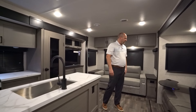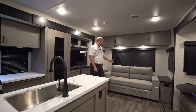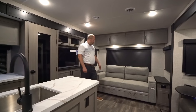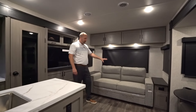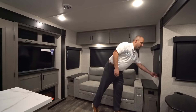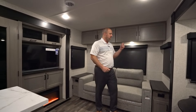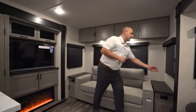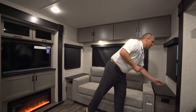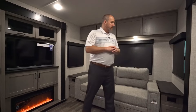Back here in the sofa area we have a trifold sofa standard on this model — I won't demonstrate it, but it folds out into a queen-sized bed, which is a nice feature for guests. There are lots of windows in this coach. Something we're really proud of is that all of our GSL travel trailer windows have roller shades. The old pleated shades with strings were a hassle and broke frequently. These roller shades are cleaner, more reliable, and they are blackout shades that completely block out the outside when fully down.